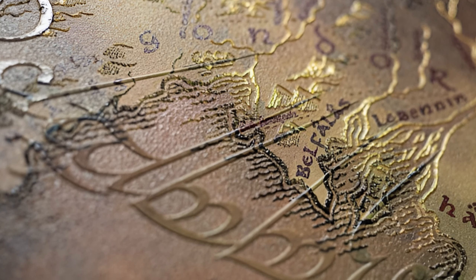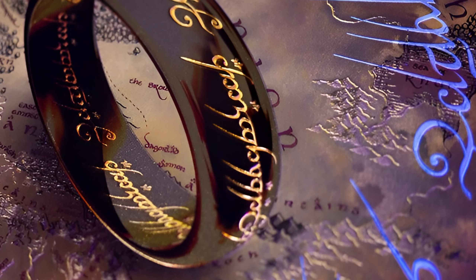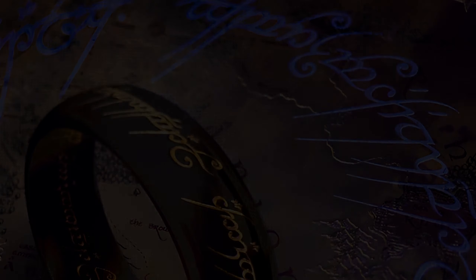Ich würde mich selbst nicht als den größten Herr-der-Ringe-Fan bezeichnen, fand die Filme und noch mehr aber die Bücher wirklich hervorragend. Wahrscheinlich hat jeder seine eigene Vorstellung von der perfekten Limited Edition, allerdings hat Displayed mit dieser Auswahl meines Erachtens eine gute Entscheidung getroffen.